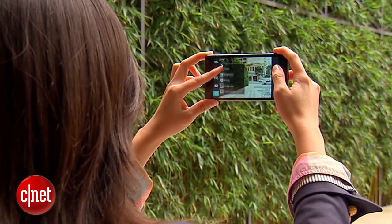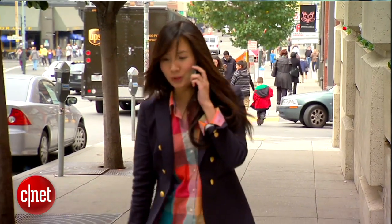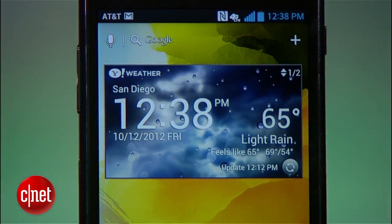While the Optimus G may not blow all other flagship phones out of the water, like the Galaxy S3 or the iPhone 5, we really, really like this device a lot, and we think it's the best line of phones LG has ever offered. I'm Lynn, and this has been AT&T's LG Optimus G.